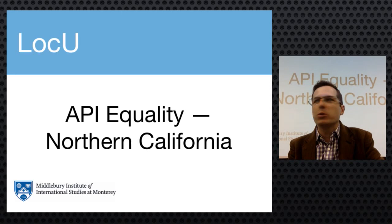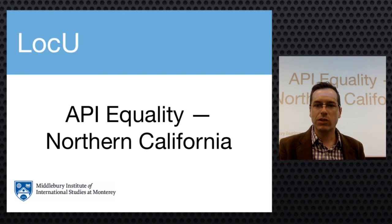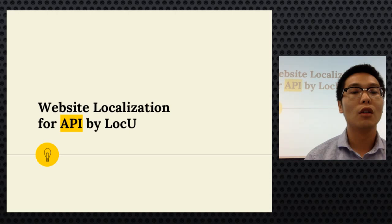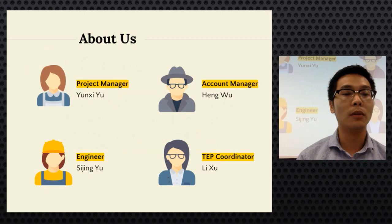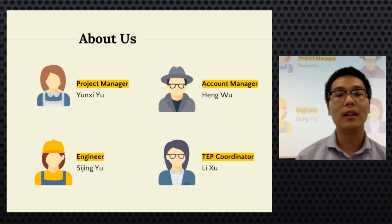Next is LOKU — Barry, Christina, Lucy, and Sijing — presenting their website localization project for API Equality Northern California, a nonprofit building LGBTQ API power to amplify voices and increase visibility in their communities. Yuin Xilusi is project manager, Sijing is engineer, Shuli Christina is TEP coordinator, and Heng Wu is account manager. Roles were shared flexibly as the project progressed.